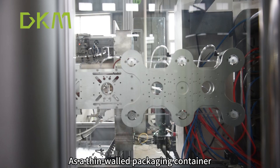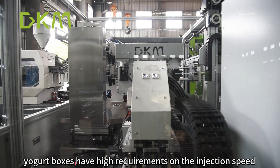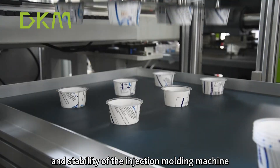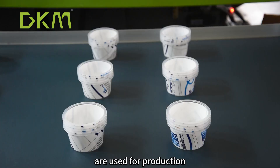As a thin-walled packaging container, yogurt boxes have high requirements on the injection speed, precision, and stability of the injection molding machine. DKM high-speed injection molding machines are used for production.